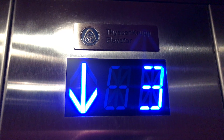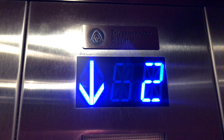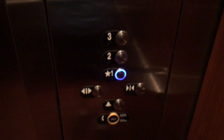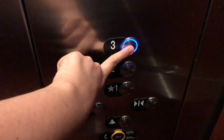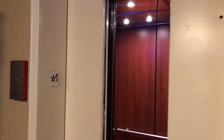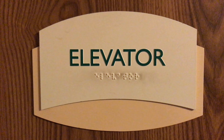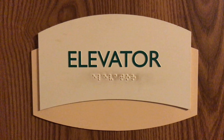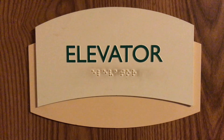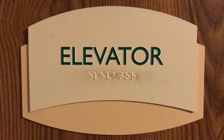I'm glad it has ThyssenKrupp on this modernization and not Cone A. Here we are at 1 — watch the button go out. We'll send this up to 3. We'll listen to the machine room. We'll take a listen. There it goes. We'll wait for it to turn off. It's in Braille so blind people can read it. And that's it.